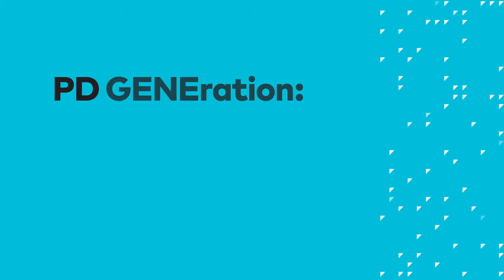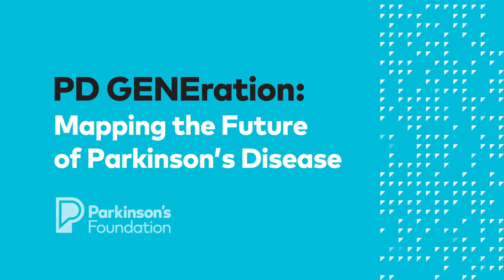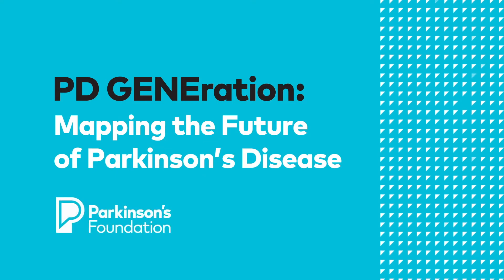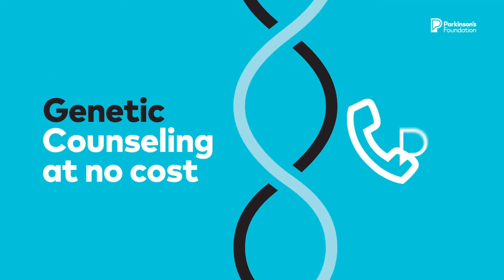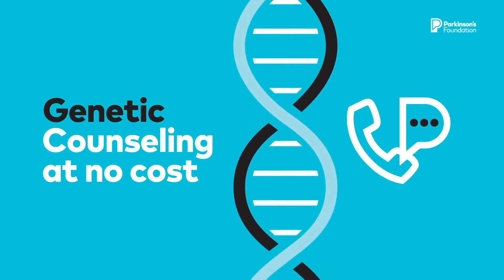Join the PDGeneration to help map the future of Parkinson's disease. PDGeneration: Mapping the Future of Parkinson's Disease, is a Parkinson's Foundation initiative that offers genetic testing and genetic counseling at no cost for people diagnosed with Parkinson's disease.